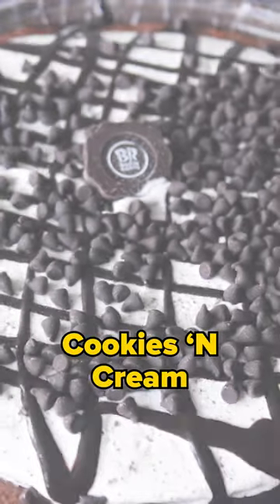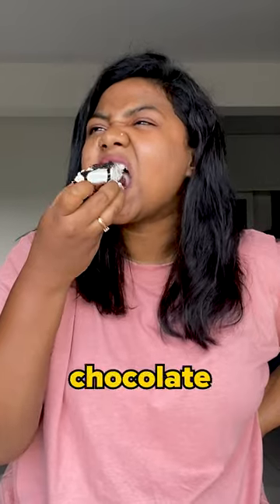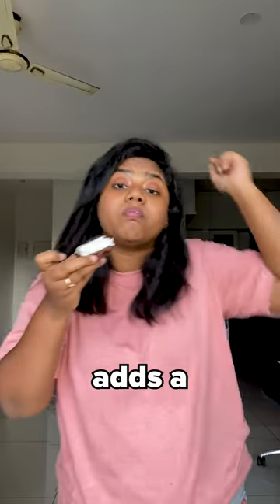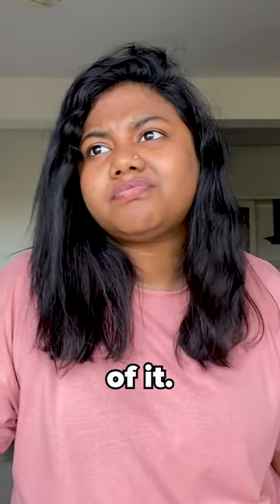This one is the cookie and cream ice cream on top of a Belgian chocolate brownie crust, loaded with chocolate chips and chocolate sauce. The excess chocolate chips adds a crunchy texture to every bite, but personally, I'm not a big fan of it.